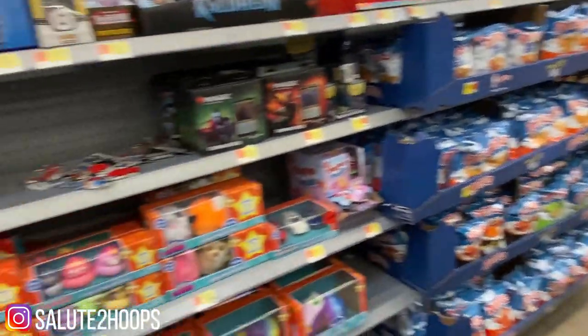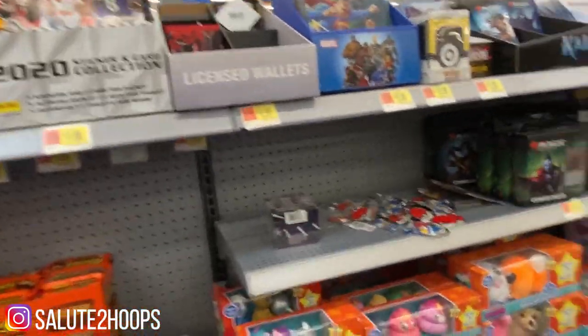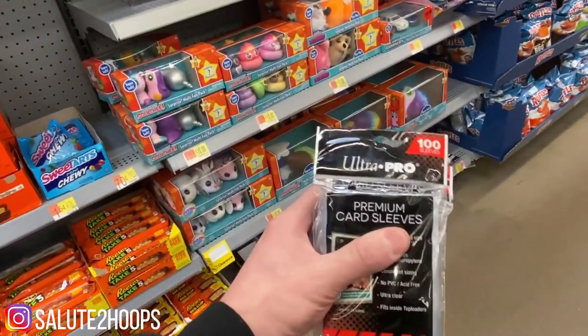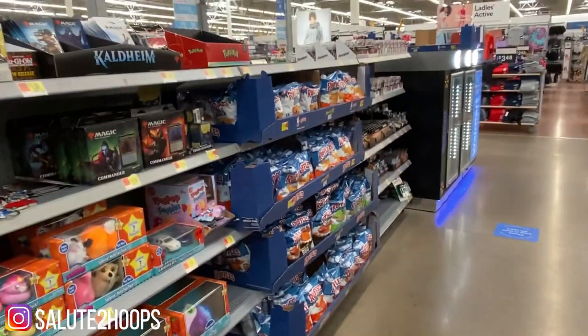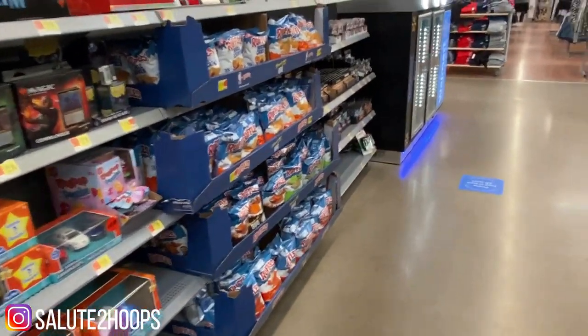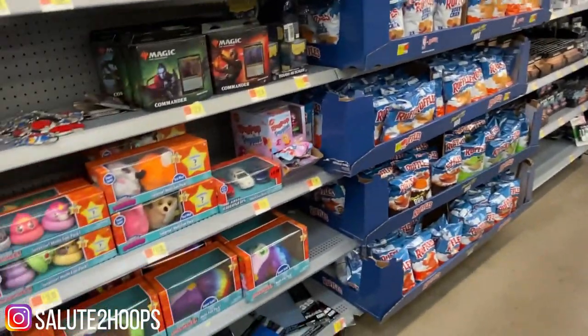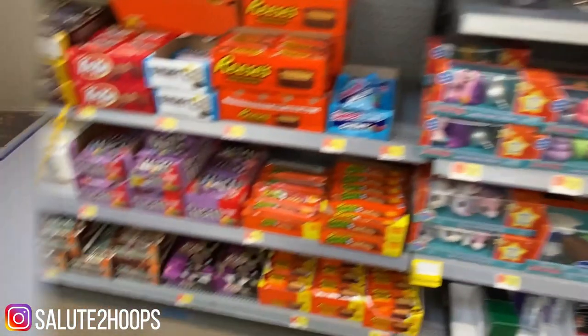Sad sight to see, guys. I was hoping I would at least come across some NBA Hoops or something today, but it's just some sleeves and that's about it. Let me know if your Walmart looks exactly like mine now — kind of a sign of the times. It sucks. I'm hoping this is just temporary but really sad to see.